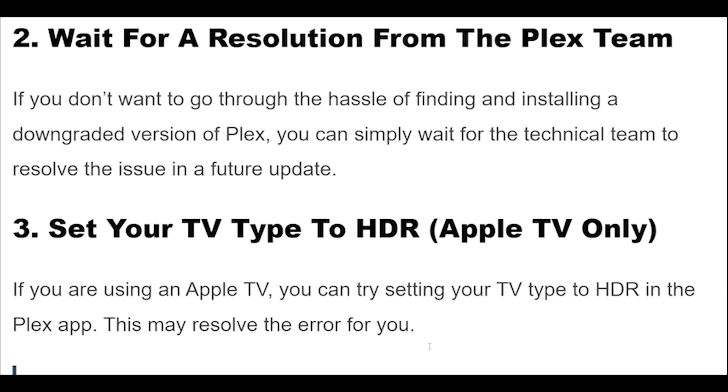If you are using an Apple TV, you can try setting your TV type to HDR in the Plex app. This may resolve the error for you.